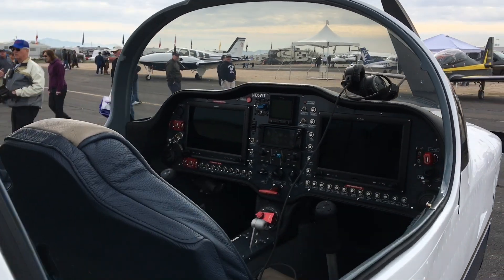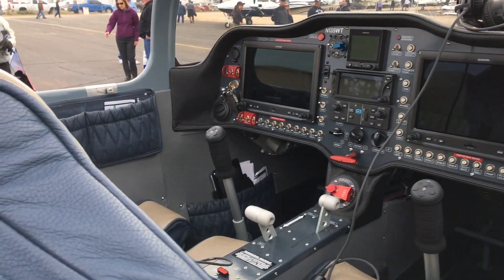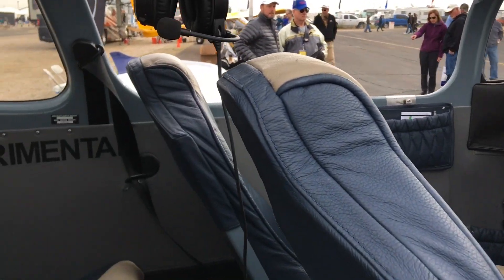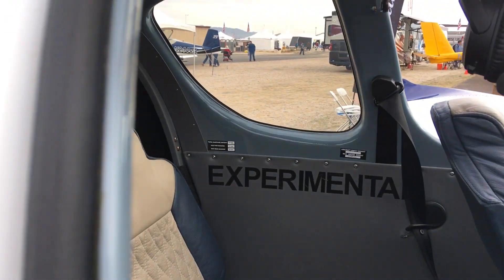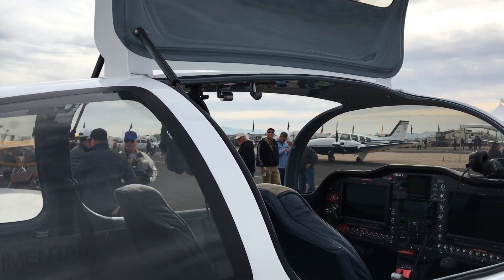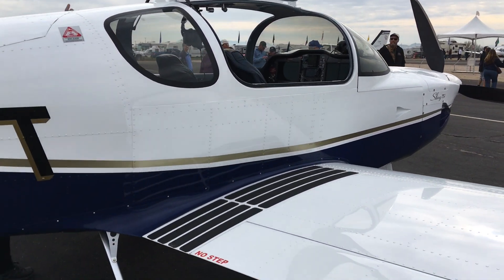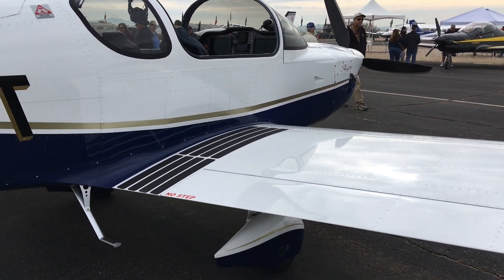Really fun to be at the Buckeye Airfare in conjunction with Copper State. I want you to look for more as this show winds down to a close tomorrow, but I'll bet it's going to be a great day. Glad you could come along for a quick look at the Sling TSI from the Airplane Factory here at Copper State — keep coming back, we'll have more soon.